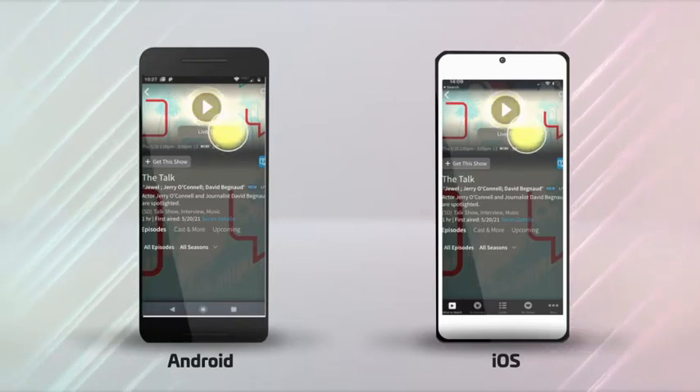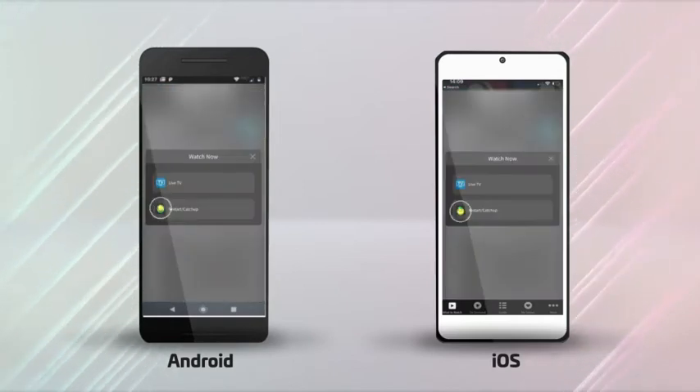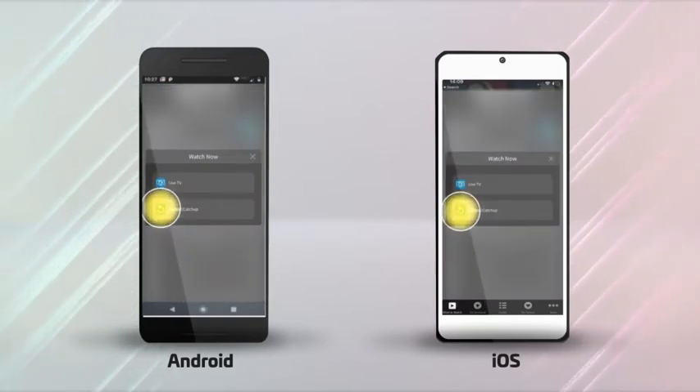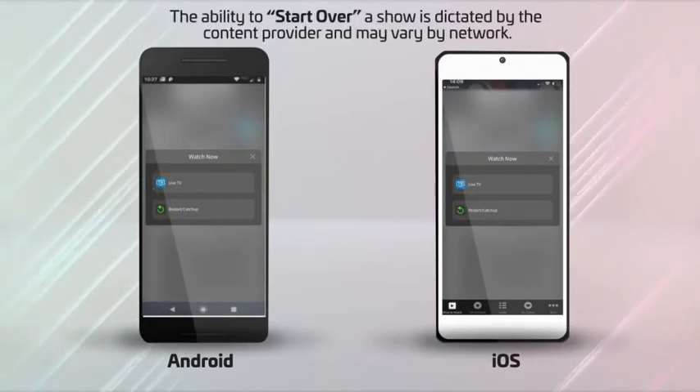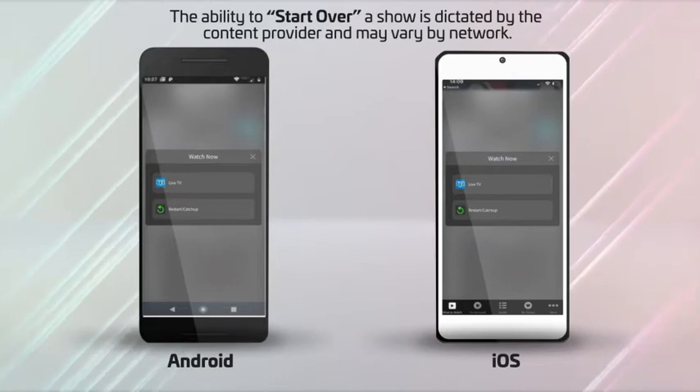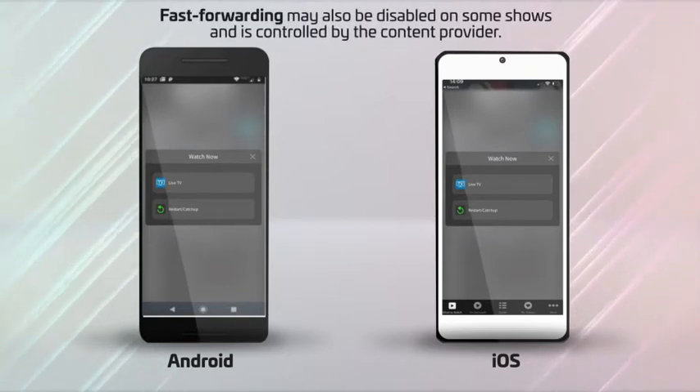You can also click on the drop-down arrow to restart a show from the beginning if it's already started. The start over feature will only be available for up to three days. The ability to start over a show is dictated by the content provider and may vary by network. Fast forwarding may also be disabled on some shows and is controlled by the content provider.